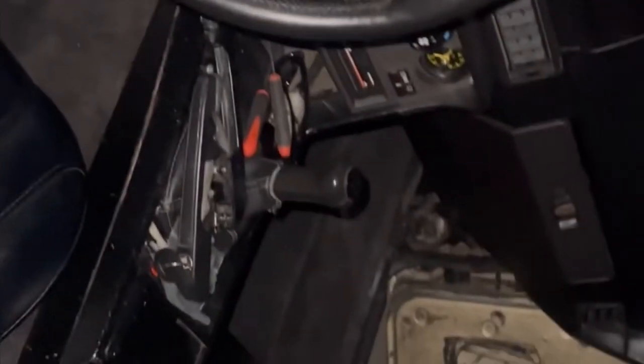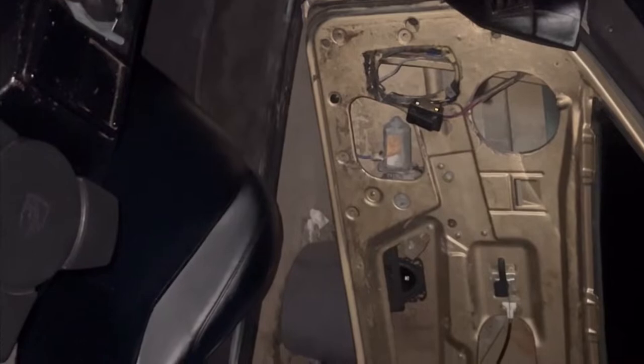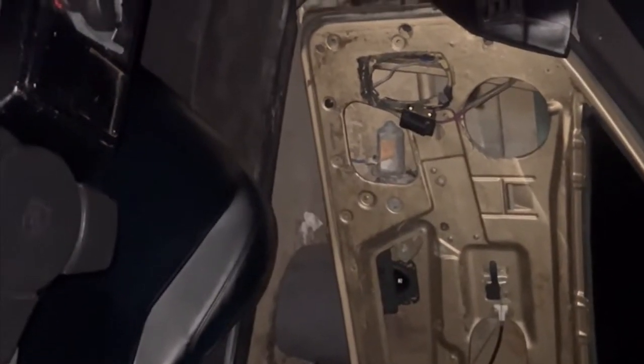I've got the 944 cleaned up — as you can see, this thing is spotless. It looks ten times better than it was before. I can't wait to put that door panel on. Let me show y'all the door panel and what I've got situated so far.